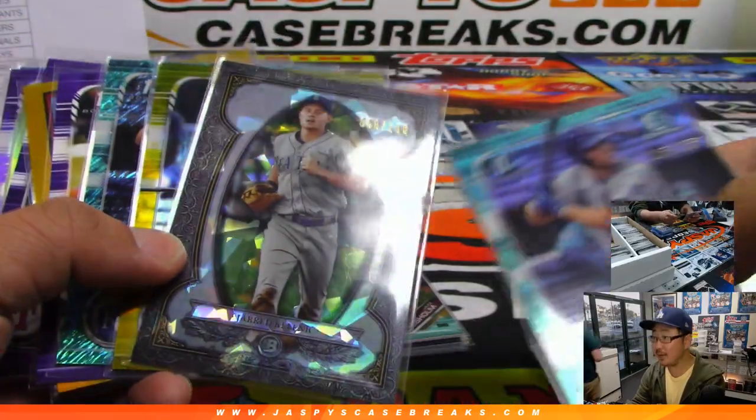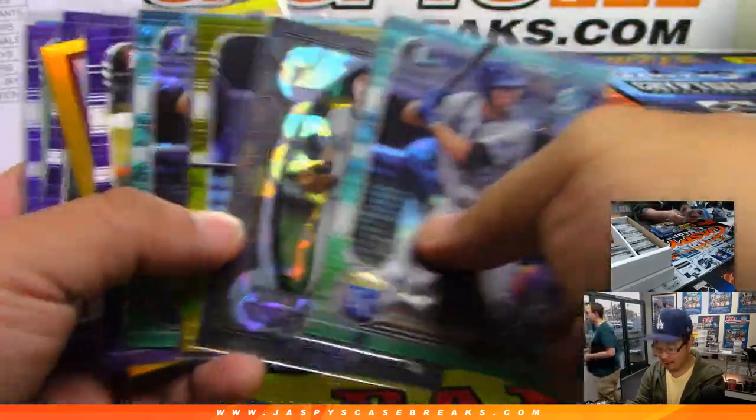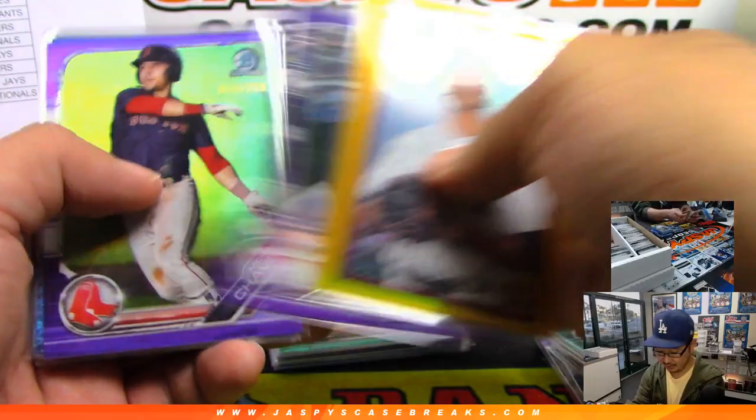Pretty nice stuff. I do like this — there's Jared Kalanick right there, the Bowman Sterling design as they fit in there.